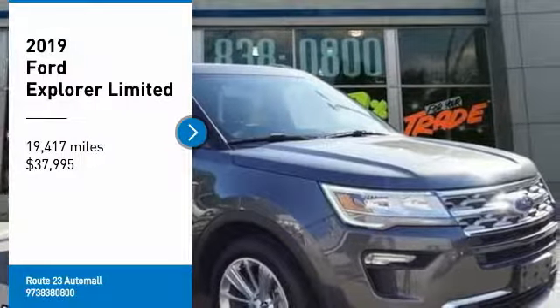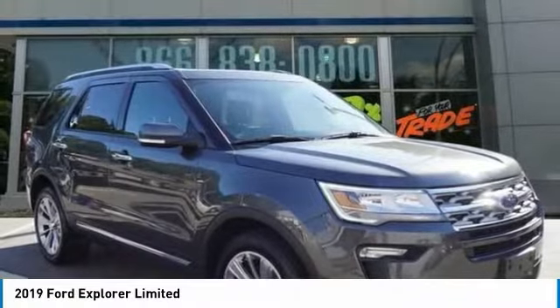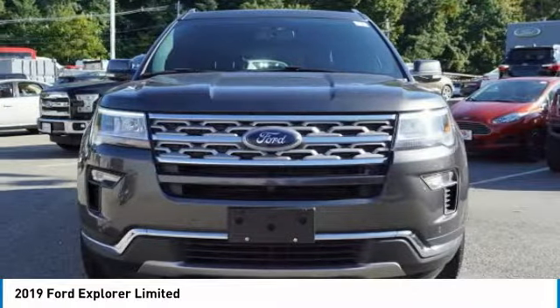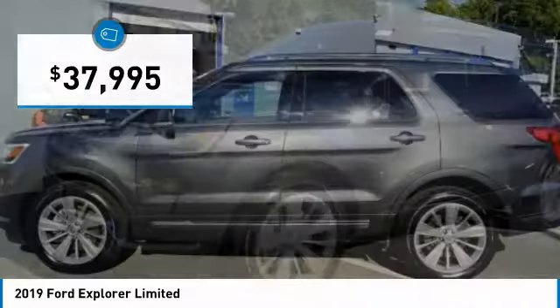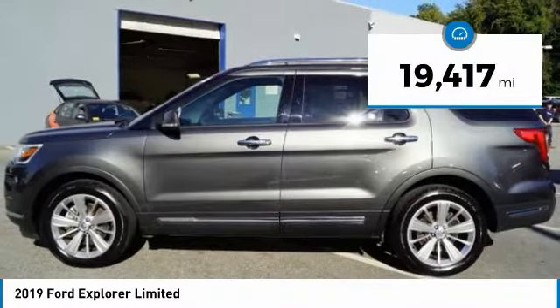Take a ride in the 2019 Explorer. You've got a lot of capabilities to explore in a Ford Explorer. Don't underestimate your choices. It is priced below $40,000, and this vehicle has less than 20,000 miles.